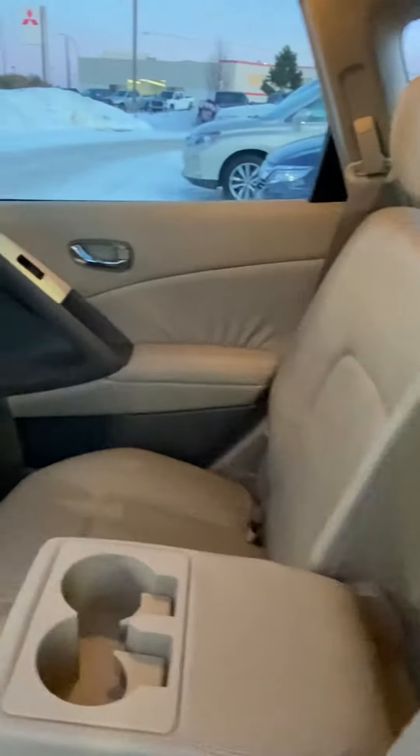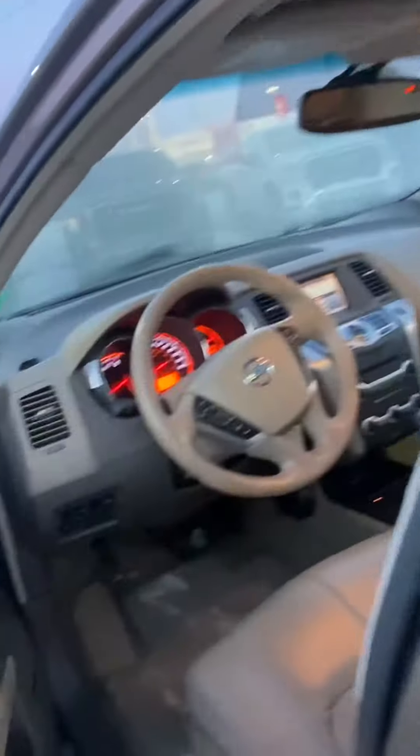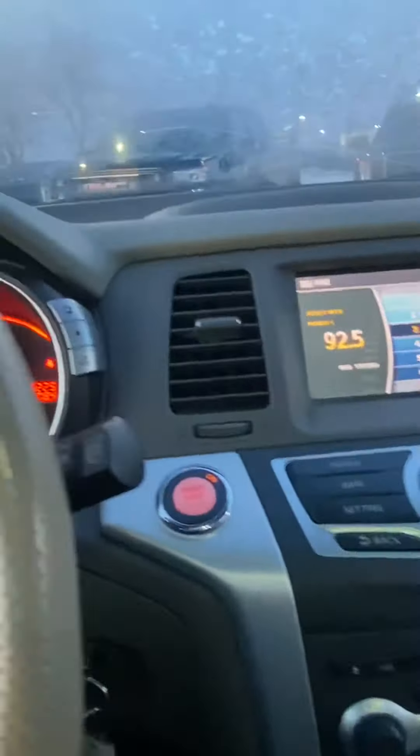This is a super comfy vehicle. You can see the back seats are barely broken in — looks like nobody's even really sat in it. We've got dual sunroofs which is great any time of the year because it really just brightens up the vehicle. This is a great vehicle for winter as well because we've got heated seats to keep you warm, and it comes with the latest Bluetooth technology so you don't have to worry about getting distracted while you drive.